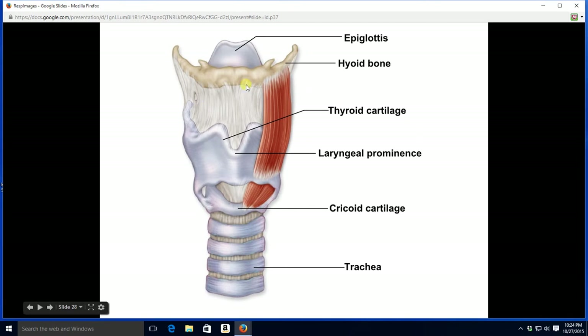We can see the larynx very nicely here, and the hyoid bone just above it, with the epiglottis peeking over the hyoid bone. We see the thyroid cartilage and the point at which the embryonic halves of the thyroid cartilage meet — that jutting-out point is called the laryngeal prominence. We also see, inferior to the thyroid cartilage, the cricoid cartilage, and beneath that, the trachea.